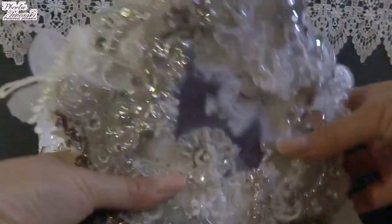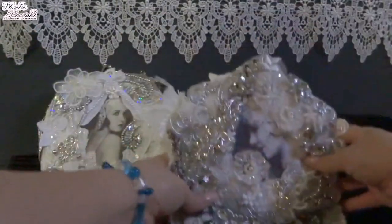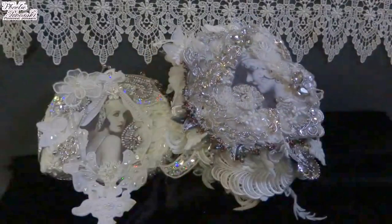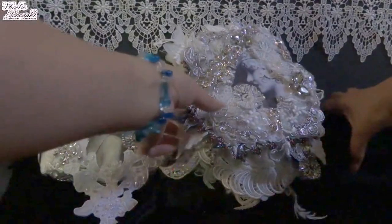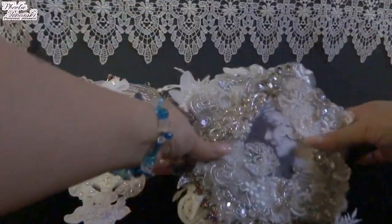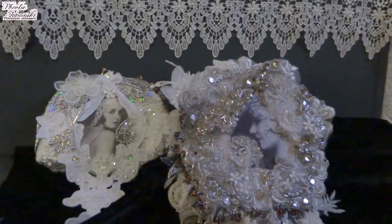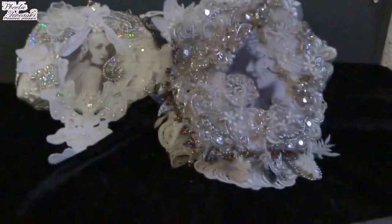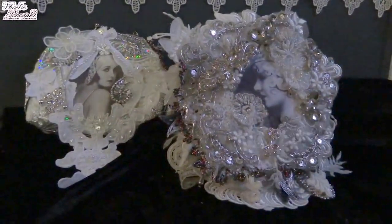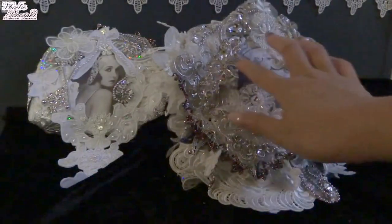And then you can see here — this is a lace book, and this is the first lace book that I have made. It is a bit tricky and difficult, and many technical problems occurred. But I had fun with that.